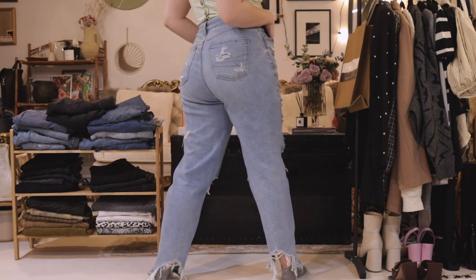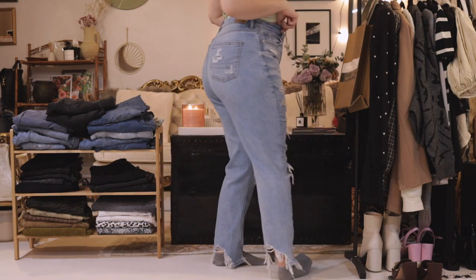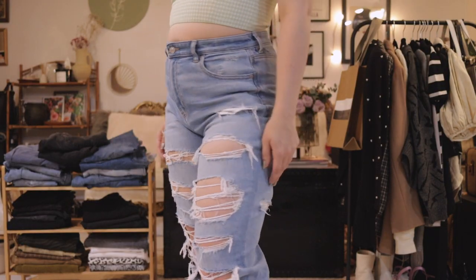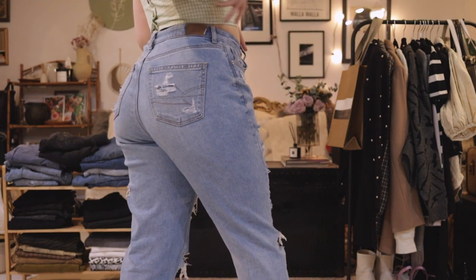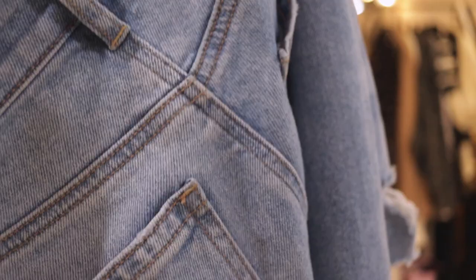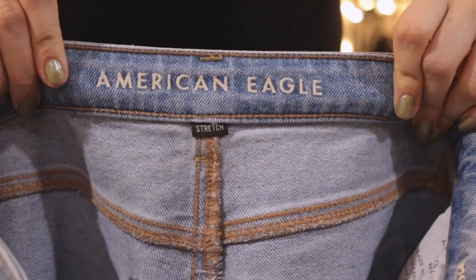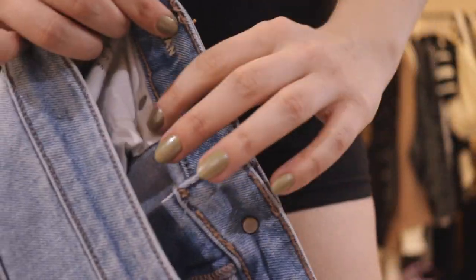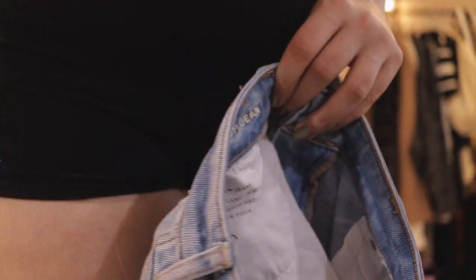I do not have a script, I am just going to talk out of my ass — which you are currently looking at in a beautiful pair of American Eagle mom jeans. These are the stretch denim, they are a tiny bit too stretchy, maybe a bit big. I actually really like these. These are my favorite pair of new jeans I bought in a store, and I've gotten really into ripped jeans again, so these are staying.